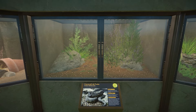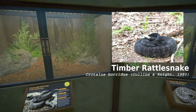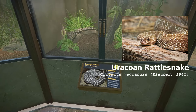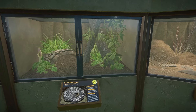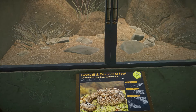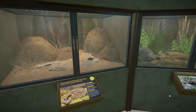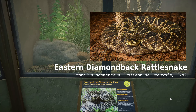Then you get to the timber rattlesnake, a pretty little snake. And you get another South American rattlesnake — these are the Urutú or Cohen rattlesnakes, Crotalus durissus terrificus. They're really pretty. Next up is probably the most famous rattlesnake species: Crotalus atrox, the western diamondback rattlesnake — when you think rattlesnake, you think of this guy. Then you have the eastern diamondback rattlesnake, Crotalus adamanteus, the largest rattlesnake in the world.